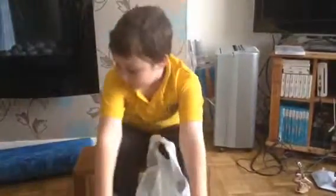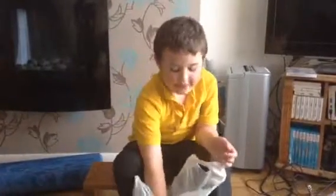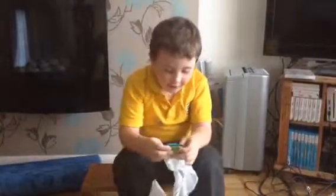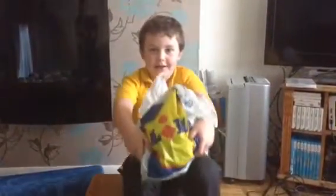Hey guys, we're doing a video of these biggies. I can't say your name properly. Stickies. They're called Stickies from Lidl. And we're getting some Lidl.